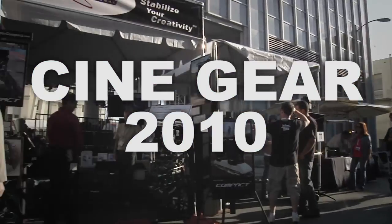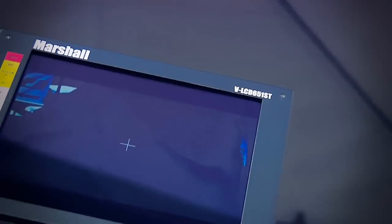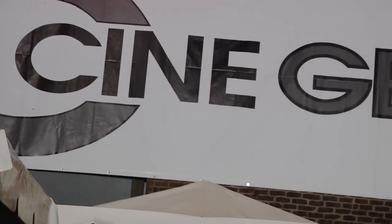Cinegear 2010 coverage, brought to you by DVCulture.com. Hi, I'm Rick Sutherland and I'm with IDT, and I'm going to tell you about our new products, which is high speed cameras.